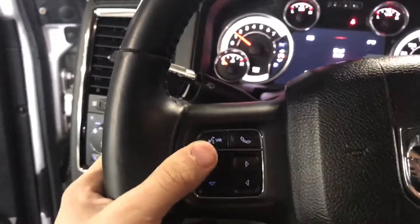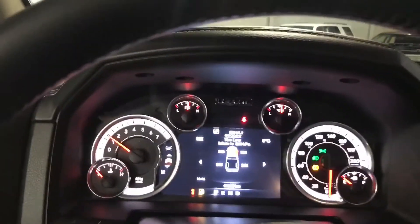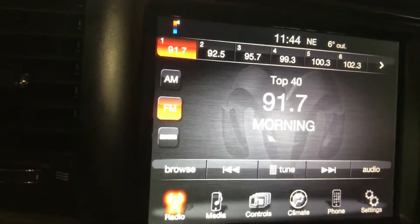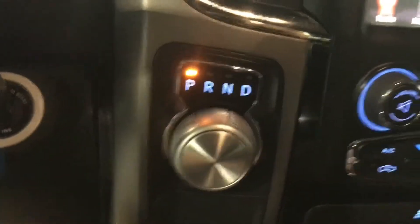Voice command, Bluetooth, cruise control, nice instrument cluster, and you get your 8.5-inch Uconnect touchscreen with an 8-speed automatic transmission. Beautiful truck.